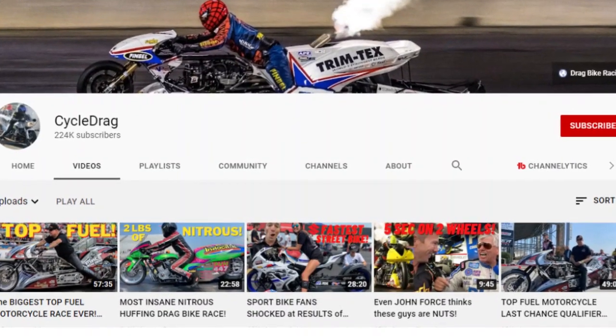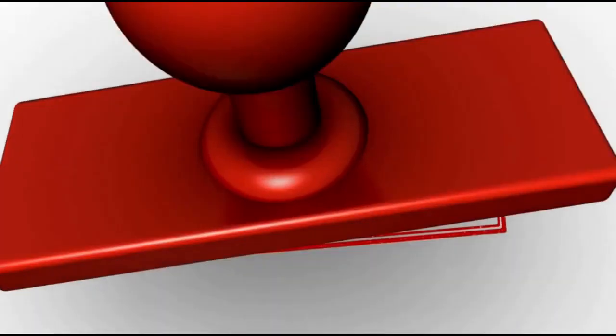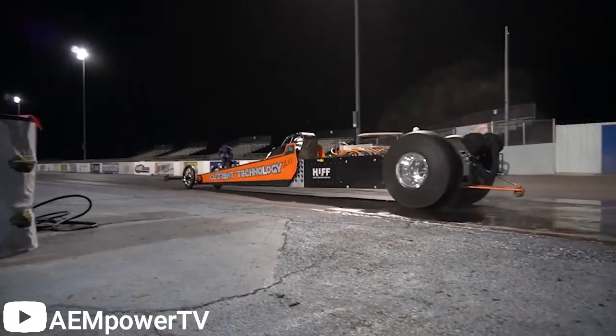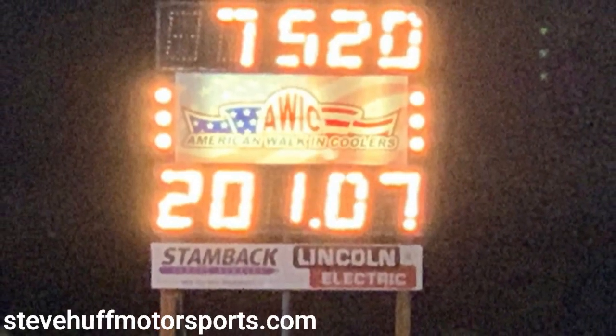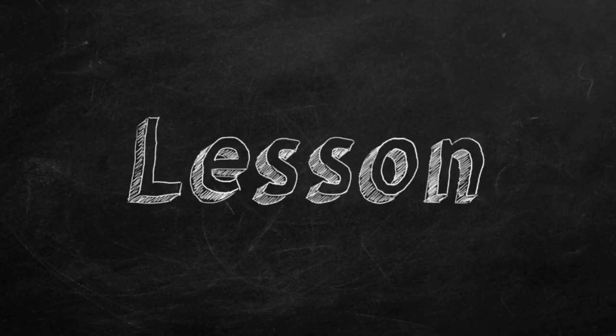The clip I'm using is courtesy of YouTube channel Cycle Drag, which I'll leave a link to down in the description for you to go and subscribe to. Before we take a look at that clip of the car devouring the quarter mile in 7.5 seconds at 201 miles per hour, I'd like to give you a brief history lesson and tell you all about the spec of this car.